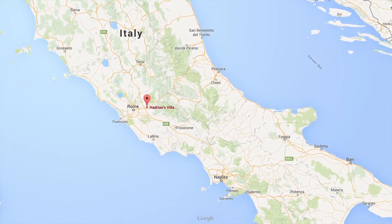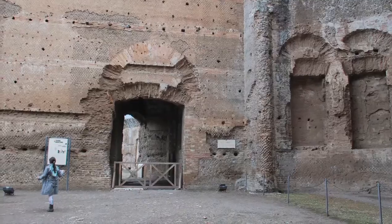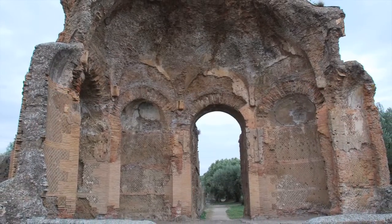For example, we know that in the second century, the Emperor Hadrian built a huge villa in the town of Tivoli near Rome, but little of that villa remains today. So how can we know what it looked like or how it was used?